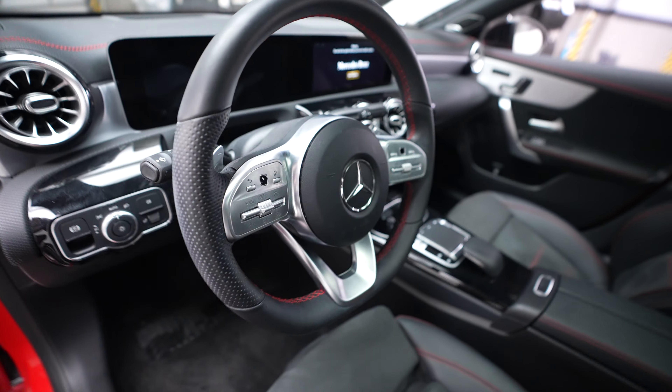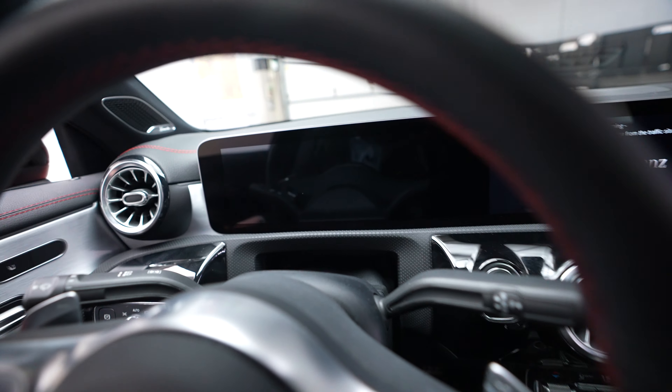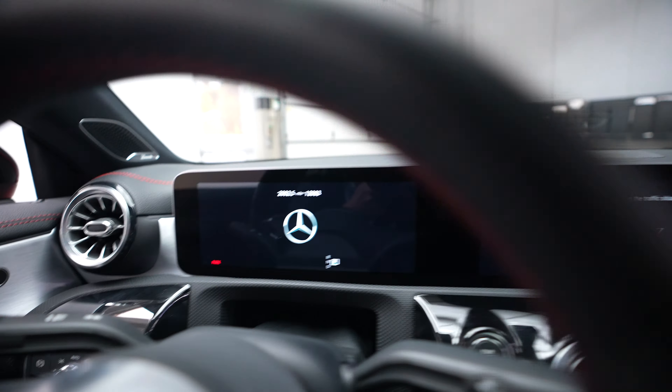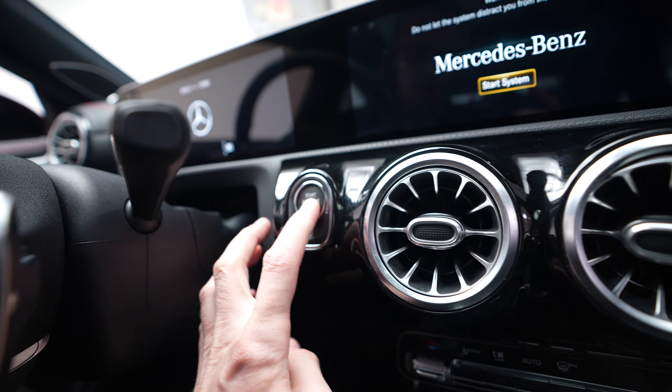Let's go ahead and hop inside the vehicle. Mileage is currently at 12,083 and it has a push button ignition.